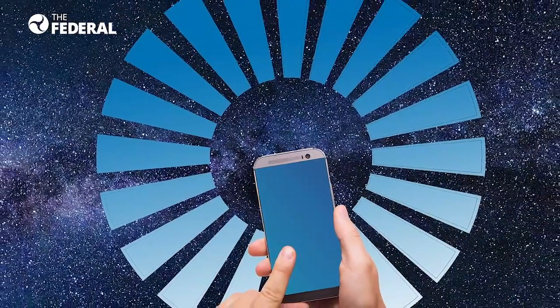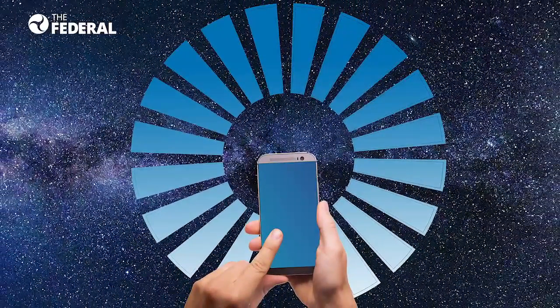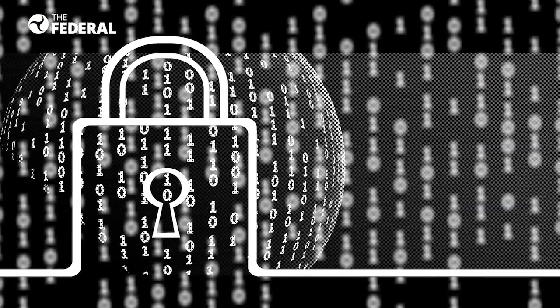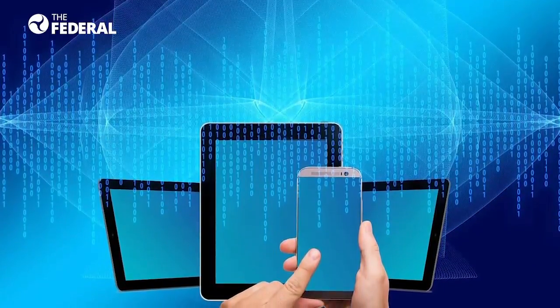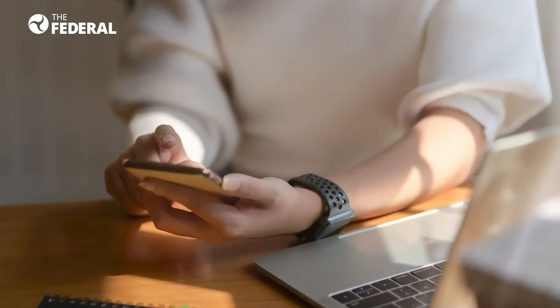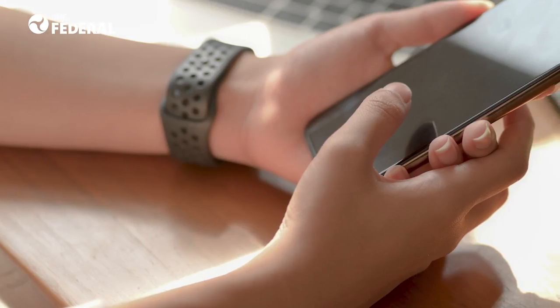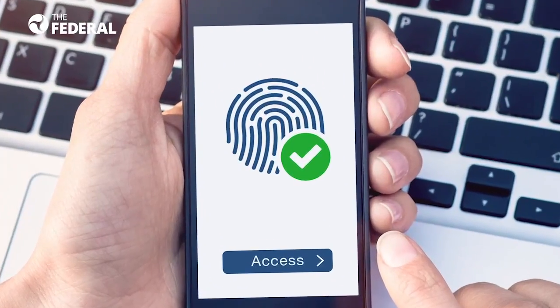According to a report by Citizen Lab, even a factory data reset of the phone doesn't get rid of the Pegasus spyware. Hence, replacing the device is the only ideal solution. Once you've replaced your phone, ensure that all the apps you install are up-to-date and have the latest software version. You should also change the passwords of all the cloud-based applications and services that you were using on the infected device. Turn on two-factor authentication everywhere you can.